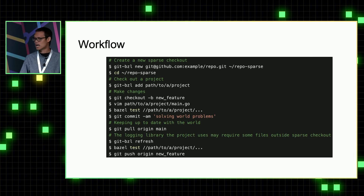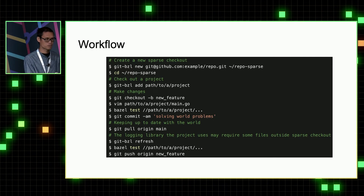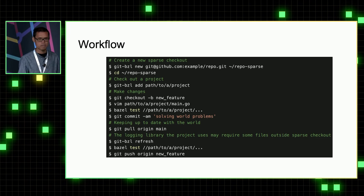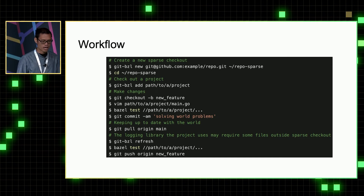Piecing it all together, this is the typical workflow for using the sparse checkout. First, we use a command called git bzl new to create a sparse checkout. Then we call git bzl add to add an existing project to the sparse checkout. Under the hood, git bzl runs the Bazel query in the full work tree and checks out all the necessary files. After that, people can check out a new branch, edit files, run tests, commit — do whatever they need to develop their code.